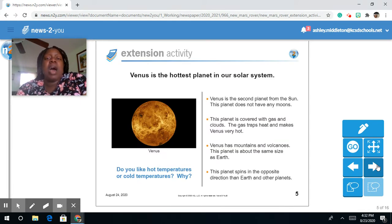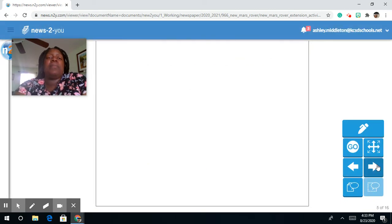Venus is the hottest planet in our solar system. Venus is the second planet from the sun. This planet does not have any moons. This planet is covered with gas and clouds. Gas traps heat and makes Venus very hot. Venus has mountains and volcanoes. This planet is about the same size as Earth, and it spins in the opposite direction of Earth and other planets.